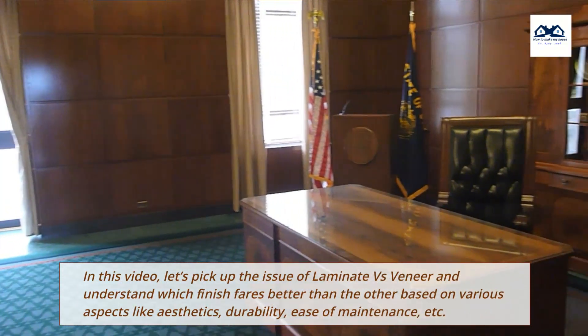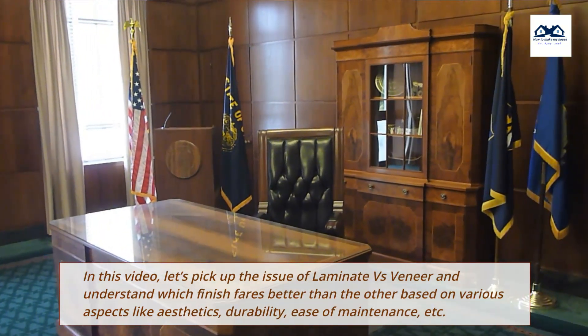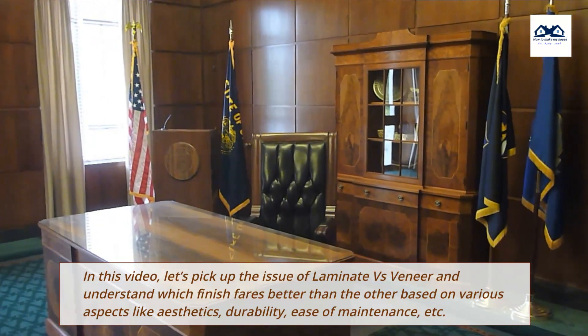In this video, let's pick up the issue of laminate versus veneer and understand which finish fares better than the other based on various aspects like aesthetics, durability, ease of maintenance, etc.